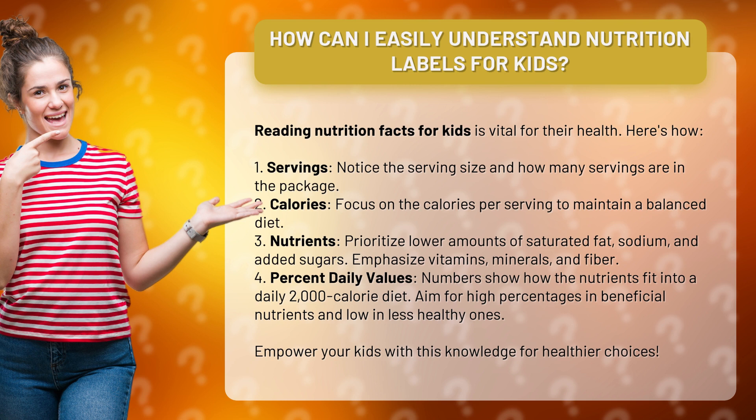4. Percent daily values. Numbers show how the nutrients fit into a daily 2,000-calorie diet. Aim for high percentages in beneficial nutrients and low in less healthy ones. Empower your kids with this knowledge for healthier choices.